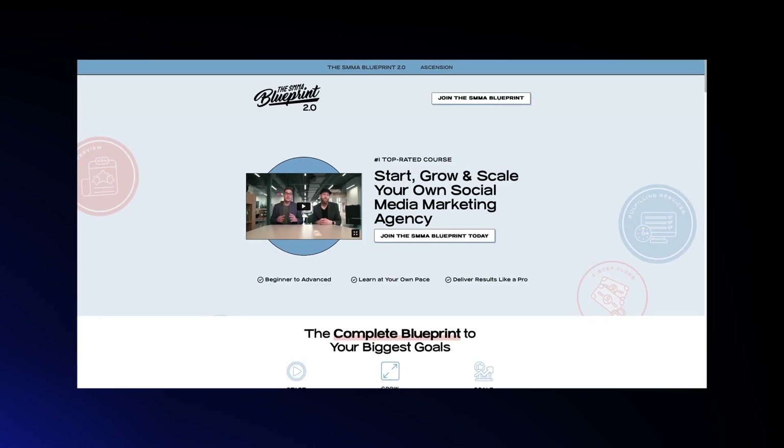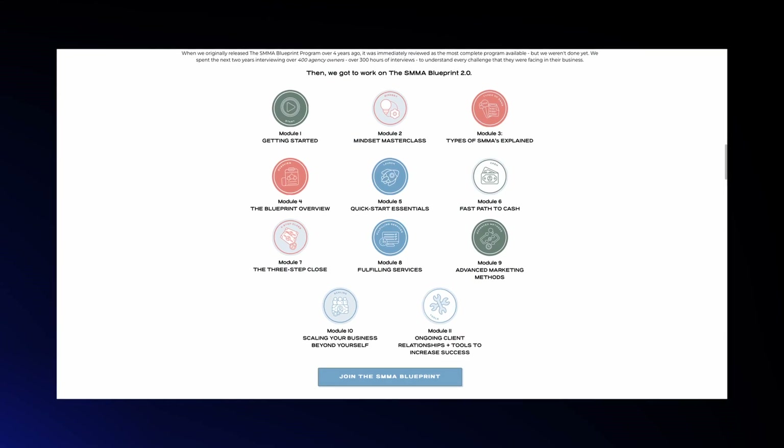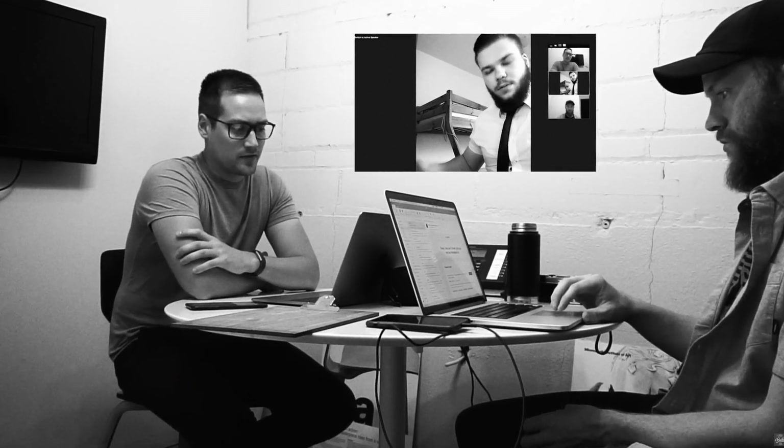The 2.0 version of the SMMA Blueprint is 100-plus brand new videos, completely redone entirely from scratch. The 1.0 was created out of necessity and was the first teaching exercise that we had ever really done. But just like the first time you do anything, there are things you can improve upon in hindsight. We spent 18 months redoing the entire curriculum, baking in everything we learned over three years of the 1.0 being out.